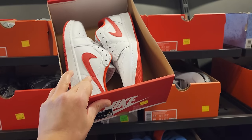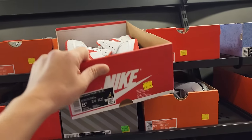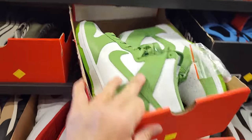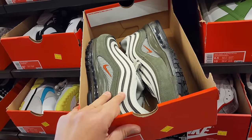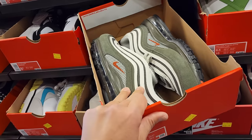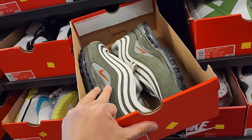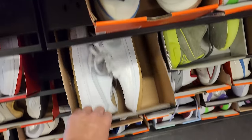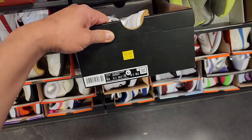Jordan 1 Low OGs going for $110. Zoom Generations $150. Dunk Highs $110. Air Max 97s going for $80 — it's got that nice weight on it. Air Max 90s $140. Jordan 1 Low OGs $120.